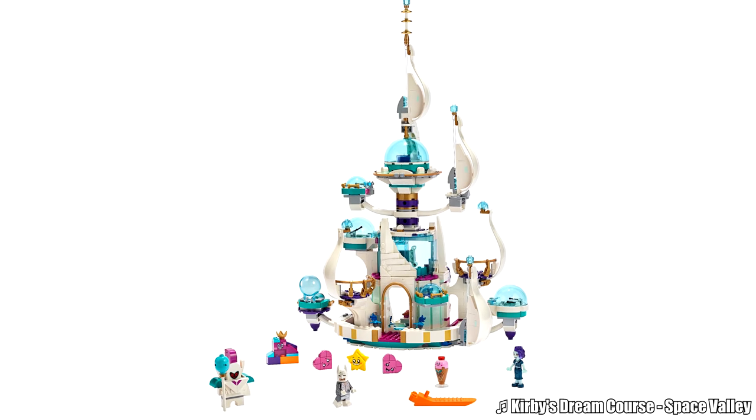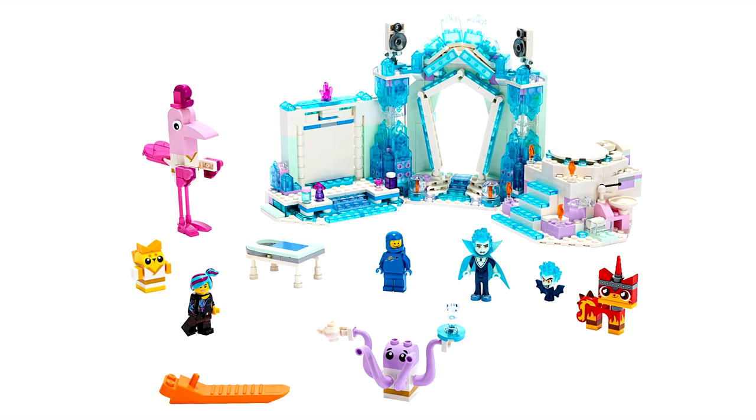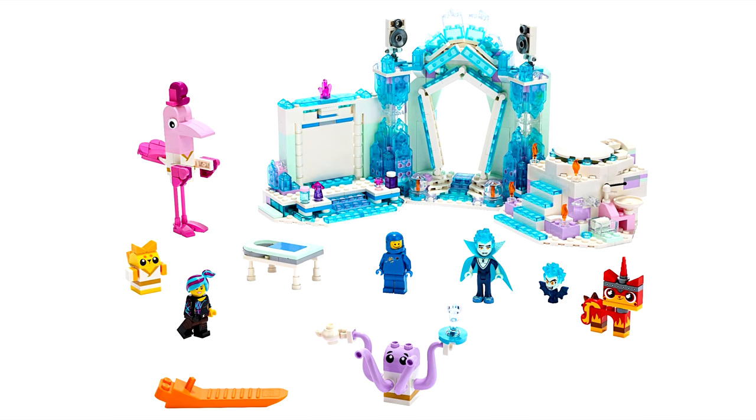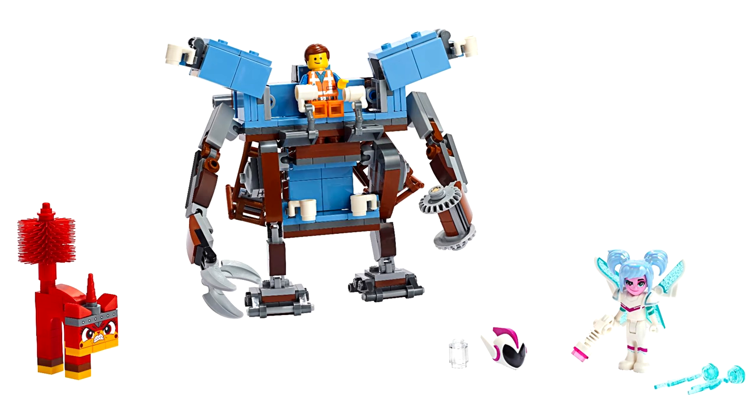LEGO just released pictures of the LEGO Movie 2 sets releasing this spring, though it might mean May, which I usually consider as summer releases. Some of these pictures are from the Brothers Brick, so go check them out.